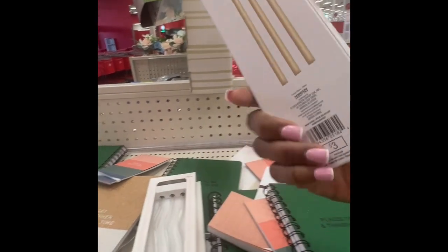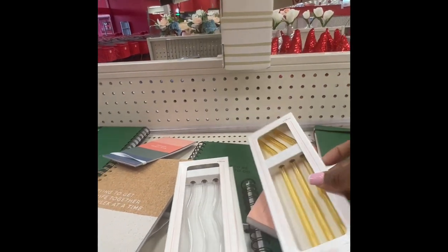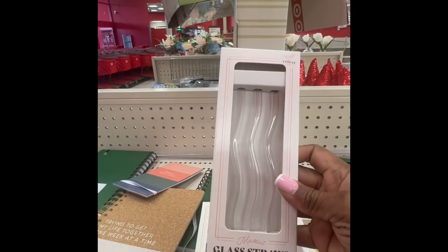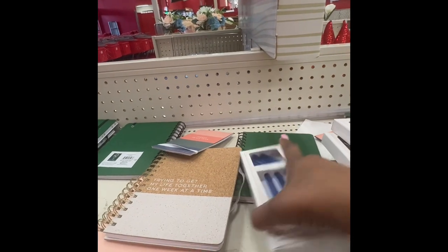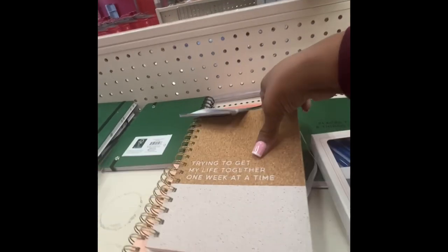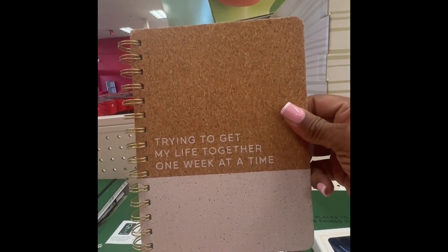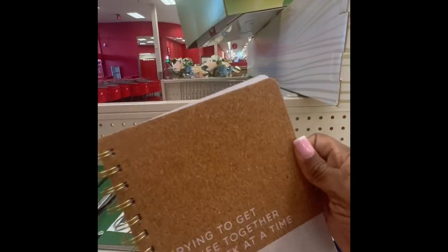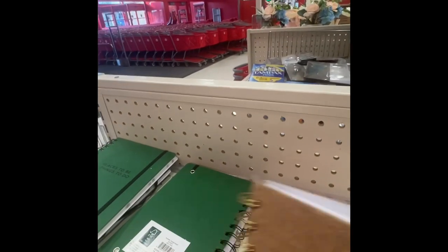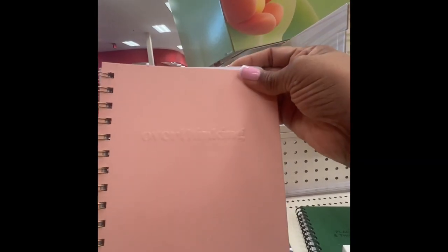Glass straws — these are three dollars for three. They have a gold/yellow color and a clear one and a blue one. Three dollars for three. They also have a little notebook: 'Trying to Get My Life Together One Week at a Time' — that's cute, with a little band to close it. And a peachy color one that says 'Overthinking.'